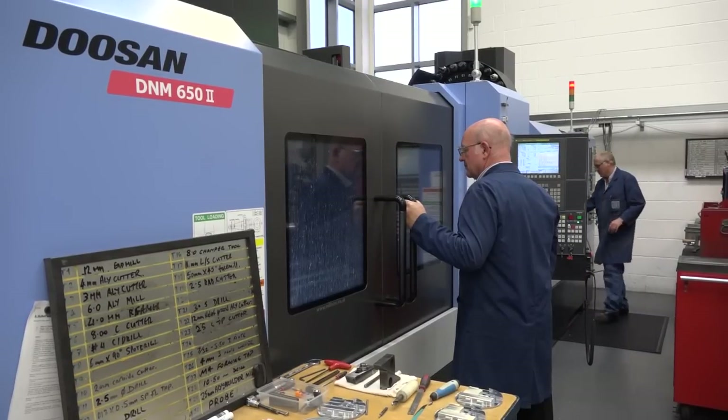That big bed would help when you're looking to do larger components, but maybe even pack the bed up with more components to give you more production. Absolutely — as subcontractors we never know what the next job will be, so we need to be flexible. We've got a micro lock bed on there as well for quick changes, and as you say, we can load it up if we get a long run of components.